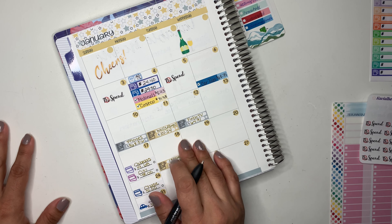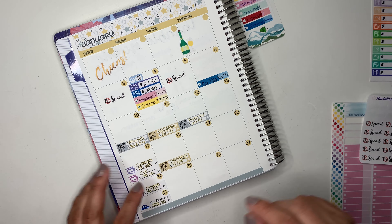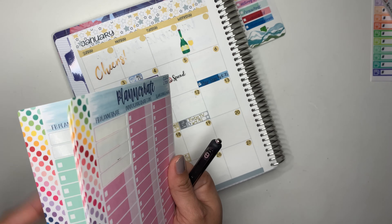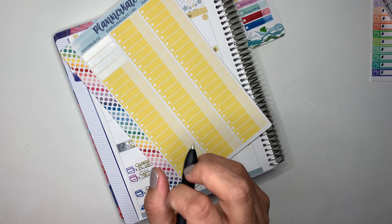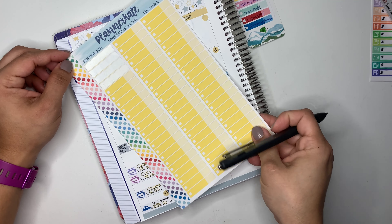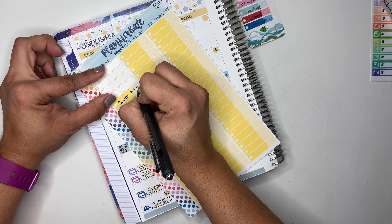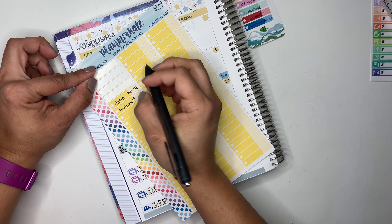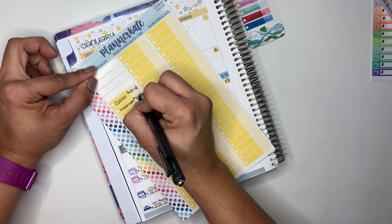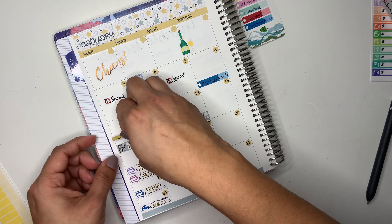On the 10th we had quite a bit of expenses — I don't know if all of that is going to fit. Starting with groceries, which use the yellow sticker: we went to Costco and spent a total of $131.48, and then we went to Walmart and spent $164.29. Those are my groceries for that day.